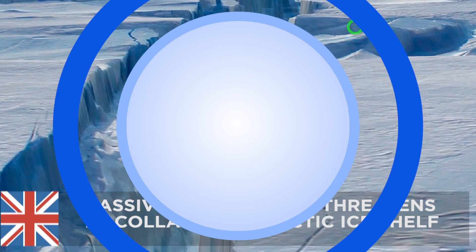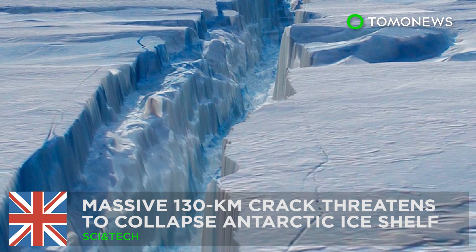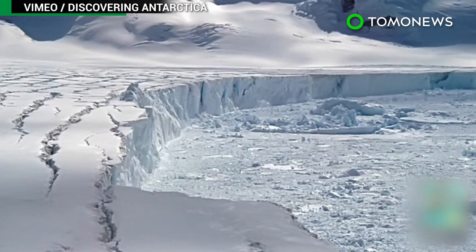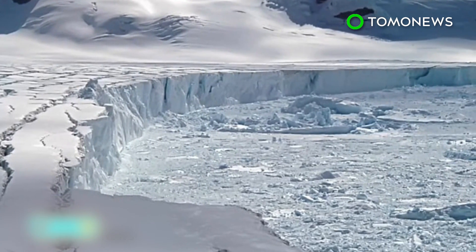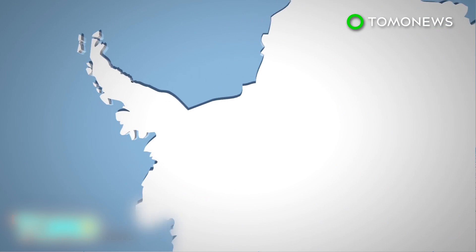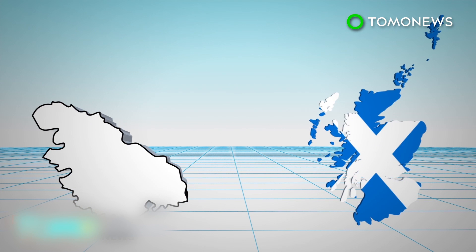Here are other stories on Antarctica. A huge crack threatens the Antarctic Ice Shelf. The effects of global warming have reached even the coldest corners of the world and now threaten to collapse Antarctica's fourth largest ice shelf. The Larsen Sea Ice Shelf sits on the northernmost part of the Antarctic Peninsula and is slightly smaller than Scotland.